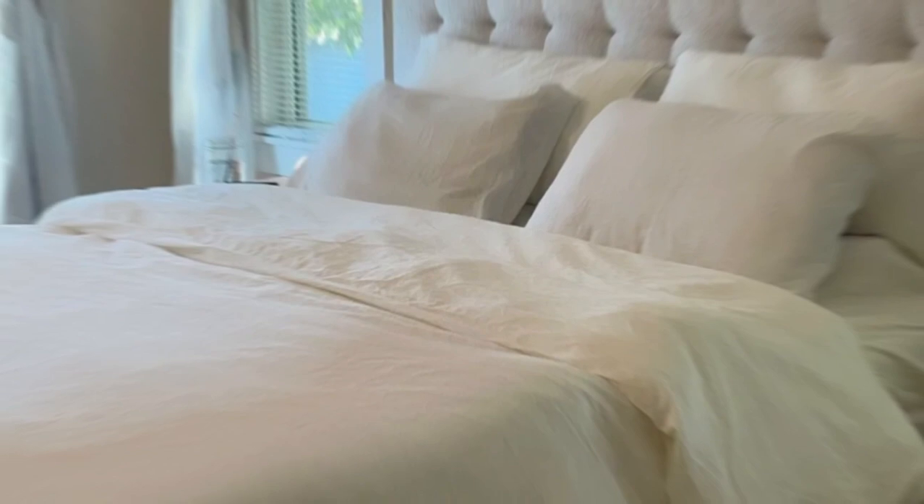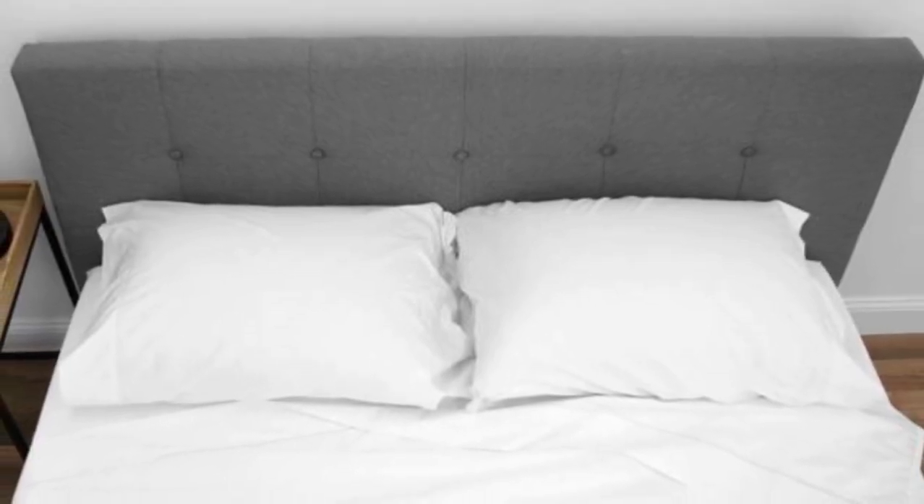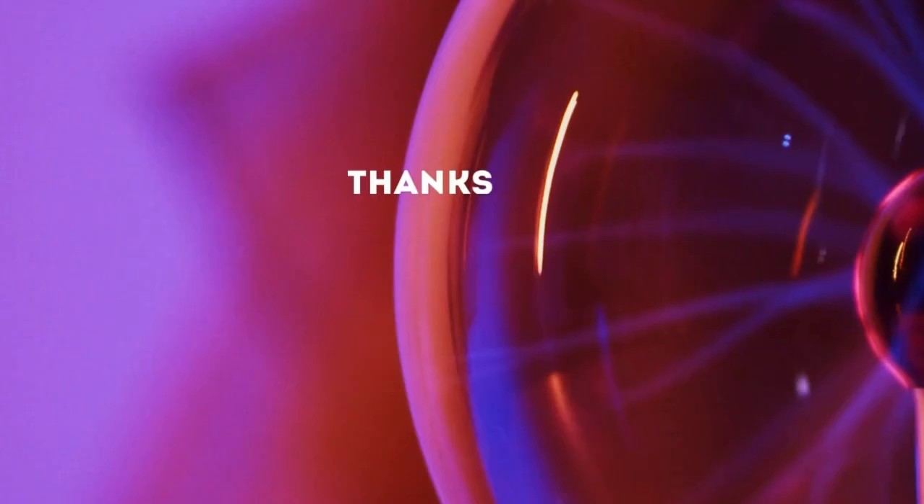Post-wash, the sheets held up well, other than some fading on the fitted sheet. Otherwise, the seams, elastic, stitching, and overall texture of the sheets remained in perfect condition. Thanks for watching.